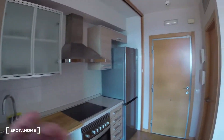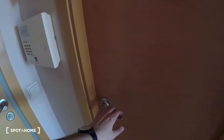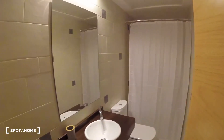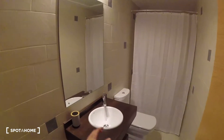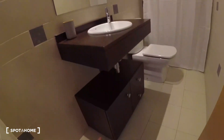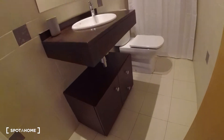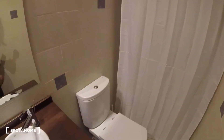Now we are going to check out the bathroom which is literally attached to the main entrance. We got the first of the bathrooms over here. It is fully equipped — we got a sink on this side with a mirror just on top of it, some space at the bottom for extra storage, the rest of the equipment, and at the end of the bathroom we find the shower. A fully equipped bathroom.